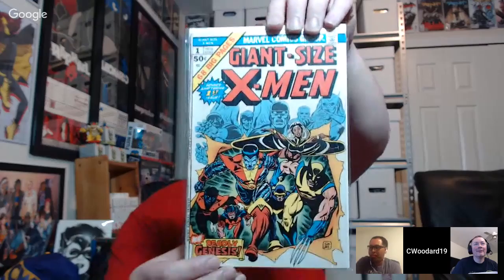Everyone celebrates Carson getting Giant Size X-Men number one. He's breathing heavy, hands potentially sweaty from excitement. Someone jokes not to touch it too much before it's graded. Carson says it's hard to follow that up. Inspector shows a Tyler Kirkham Venom issue four as his next book — a nice find.